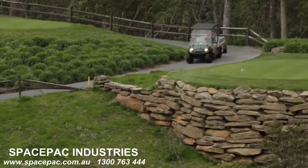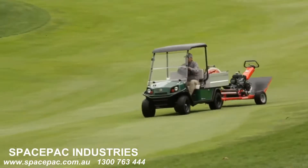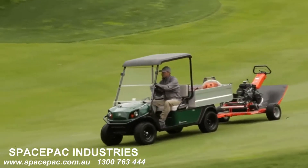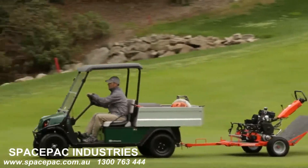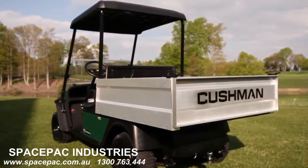And with a wider vehicle footprint, it reduces turf compaction in sensitive course areas. With the low operating costs associated with electric vehicles and fewer parts to maintain, the Cushman Hauler Pro simply makes financial sense.